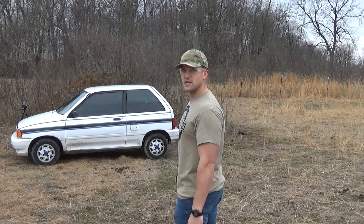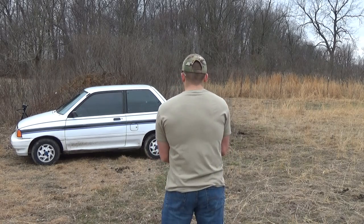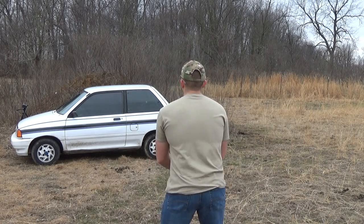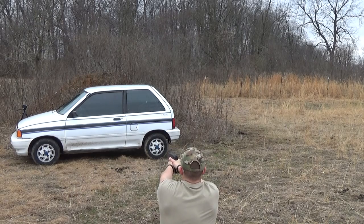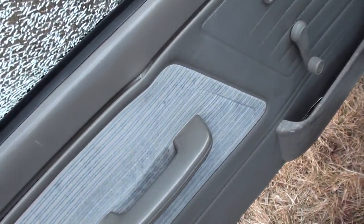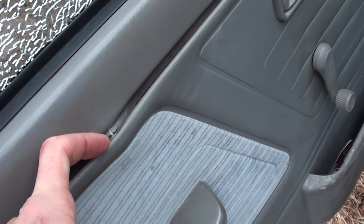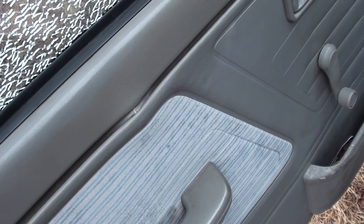Alright guys, here we are. We've got the camera set up on the other side. We've also got some water jugs set up. We've got spider webs all throughout our glass. This is where we hit. See if we can open this door without glass going everywhere. We're good. And it looks like it stopped it. That's pretty surprising.